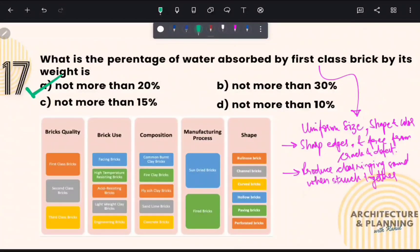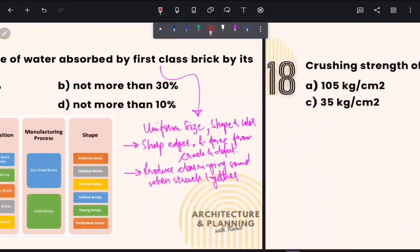This table shows some major types of bricks, their uses, composition, manufacturing process, and the shapes they usually get. Majorly there are three types of bricks: first class bricks, second class bricks, and third class bricks. They all have different purposes, but first class bricks are typically used for load bearing structures and for exposed walls.